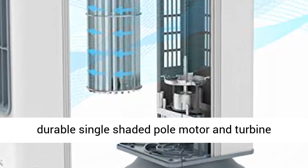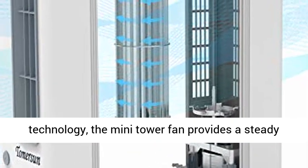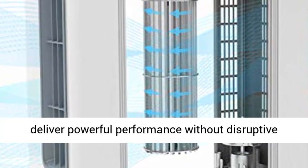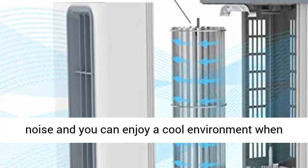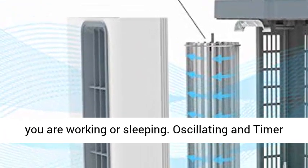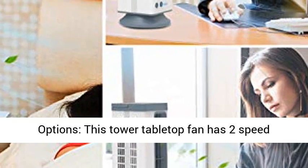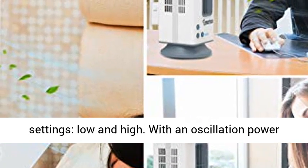Whisper quiet operation: with a highly durable single shaded pole motor and turbine technology, the mini tower fan provides steady airflow, ensuring powerful performance without disruptive noise. You can enjoy a cool environment whether you are working or sleeping.